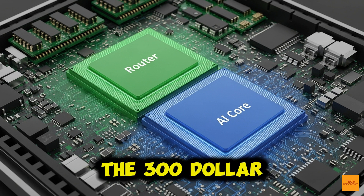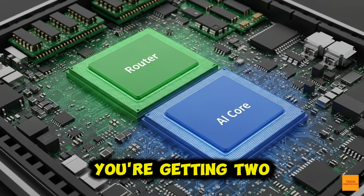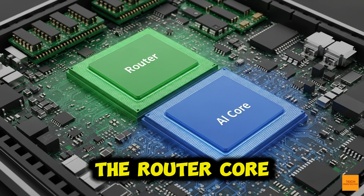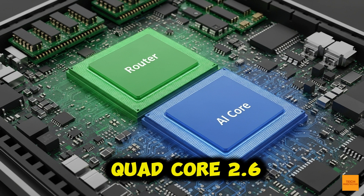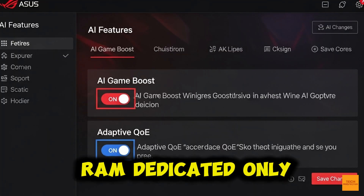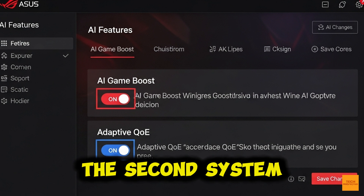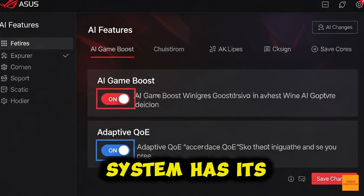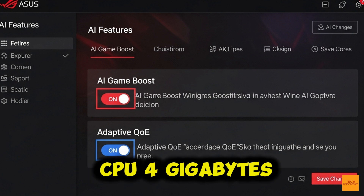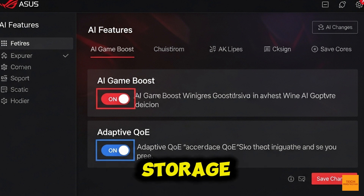The $300 question is answered by the dual system architecture — you're getting two dedicated computers. The router core system has a quad-core 2.6 GHz CPU and 4 gigabytes of RAM dedicated only to routing and Wi-Fi 7. The second system, the AI core system, has its own separate quad-core 2.1 GHz CPU, 4 gigabytes of RAM, and 32 gigabytes of storage.